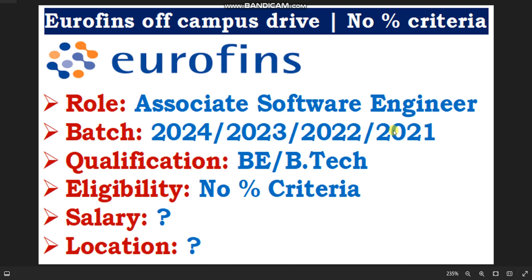Hello everyone, welcome to Code with Anurag, where you can find latest job updates and complete placement preparation.